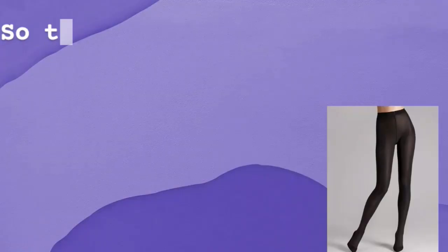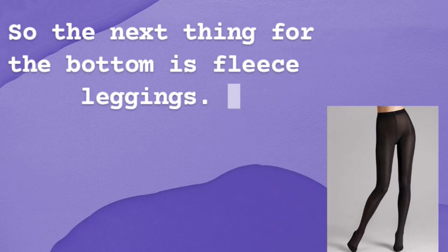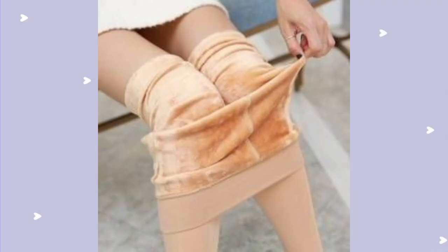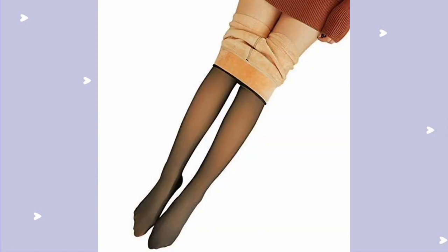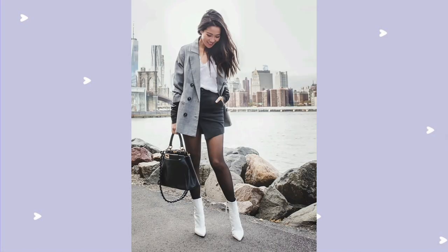So the next thing for the bottom is fleece leggings. These leggings are so popular because they have fur inside and will surely keep you warm. If you love wearing skirts, then fleece leggings will save you, and you can create different outfits without suffering from the cold.